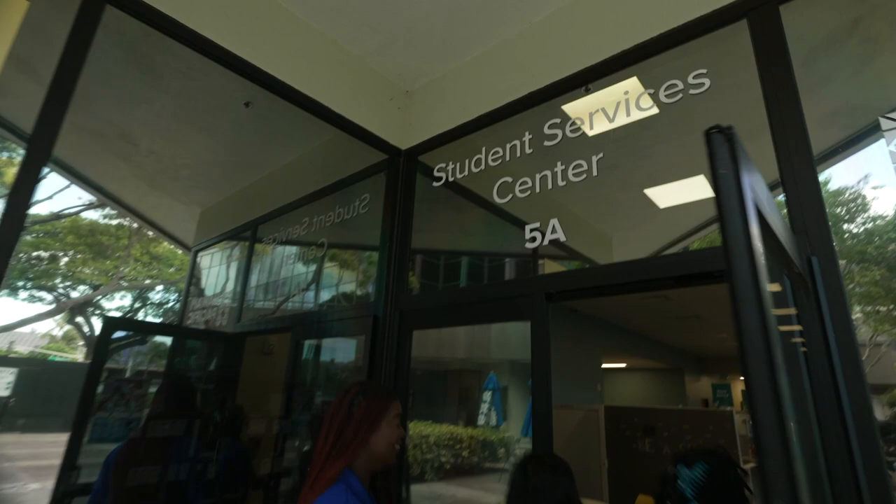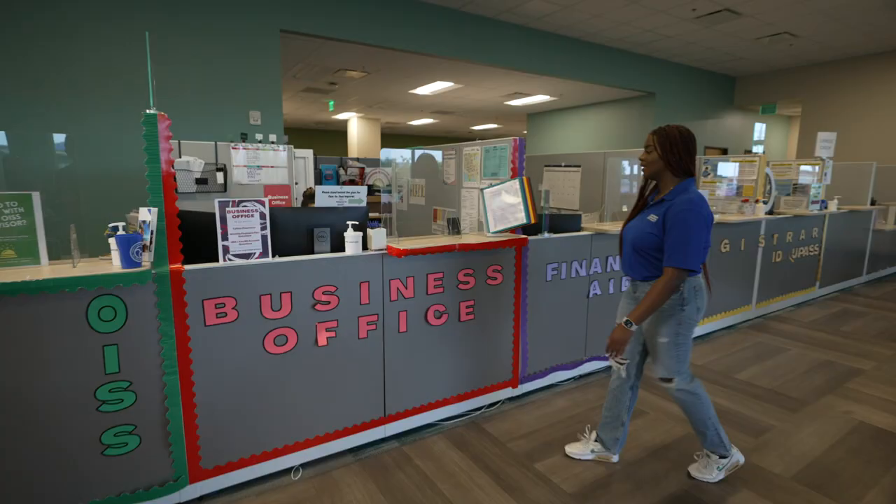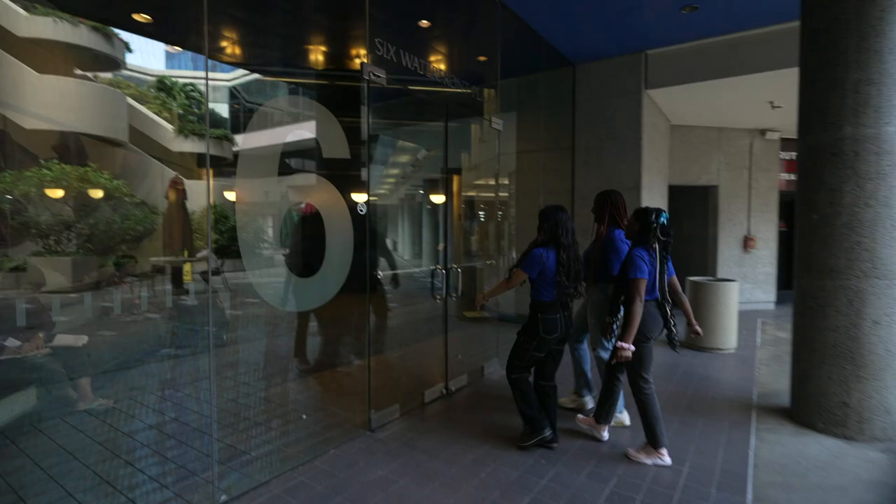This is the Student Services Center located in Building 5A. It's your one-stop shop for student services on campus — home to the business office, registrar, international students and scholars, study abroad, and financial aid.